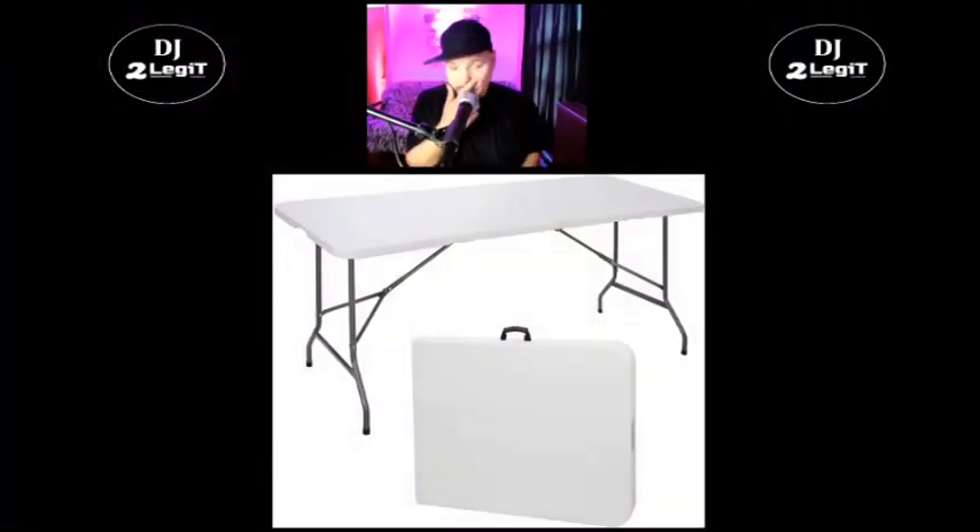As far as DJ furniture, back in the 70s, 80s, 90s, we only had one option, and that option was the good old standard folding table or banquet table. I have a picture of it right here. This thing has gotten DJs through years of service with no problems at all. The only problem it might've had was maybe it was too short for a lot of DJs, but it still got the job done. Truthfully, this is what I still use today.